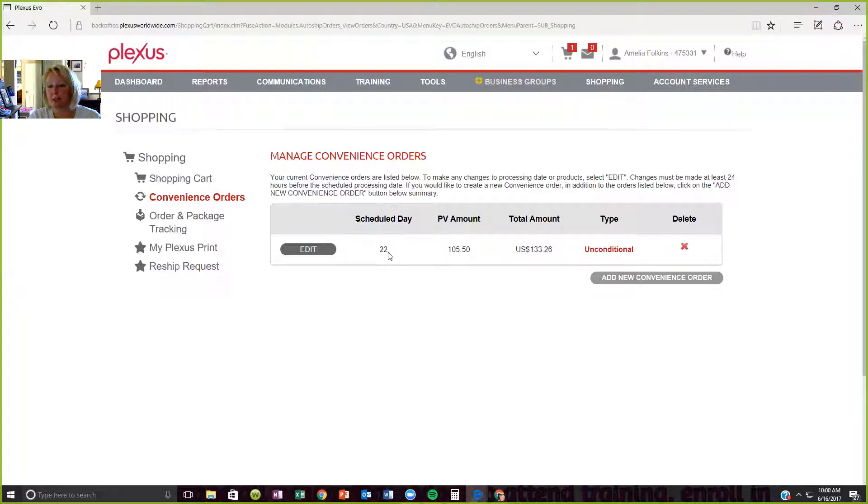Don't wait until you have one day left. Try and set it up a week before you know you're going to run out. So if you've been on your Plexus for a week, set up your convenience order to process in three weeks so that you don't run out. It shows the PV amount, the amount you're going to spend, and the type. We have conditional and unconditional. Conditional means if you have 100 PV from either a customer or your own orders, it will not process. For anybody working the business and having customers under them, you need your backup order as unconditional, so your order still ships and you stay consistent with your products.